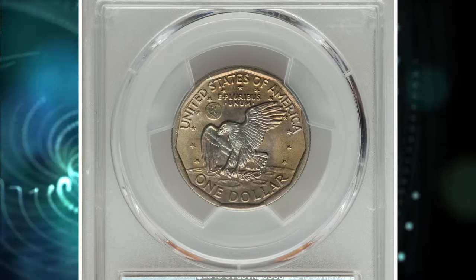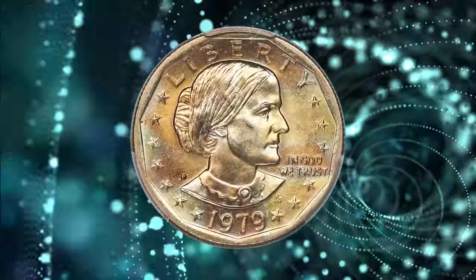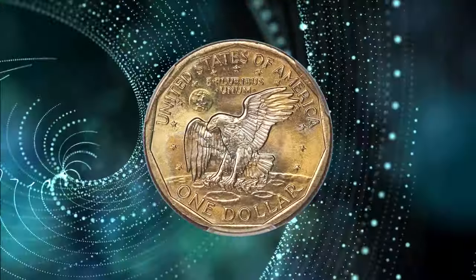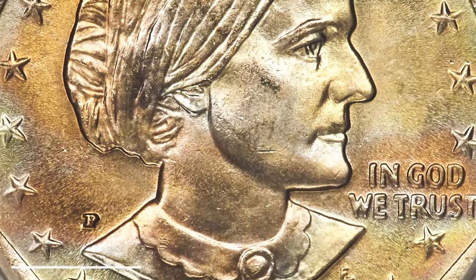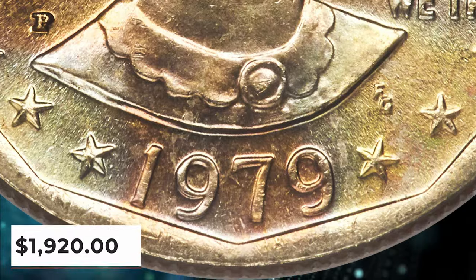According to Heritage Auctions, the rim is wide on this variety, and it can be easily distinguished from the narrow rim variant by the close proximity of the date to the rim. This specimen is sharply struck and satiny with no noteworthy abrasions. Each side displays attractive multicolor toning and pastel hues. It ended up selling for $1,920.